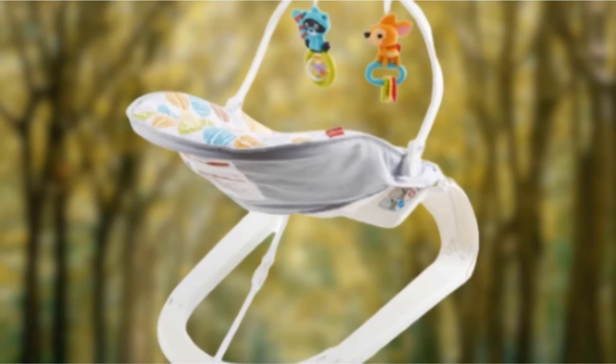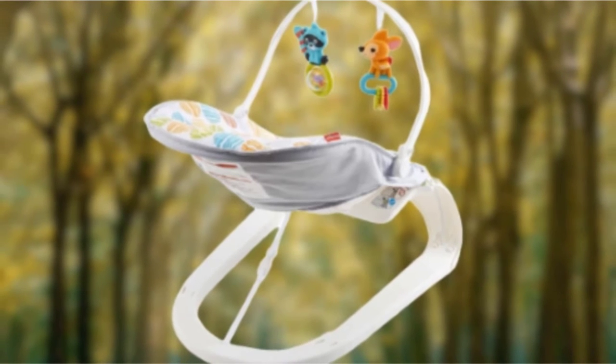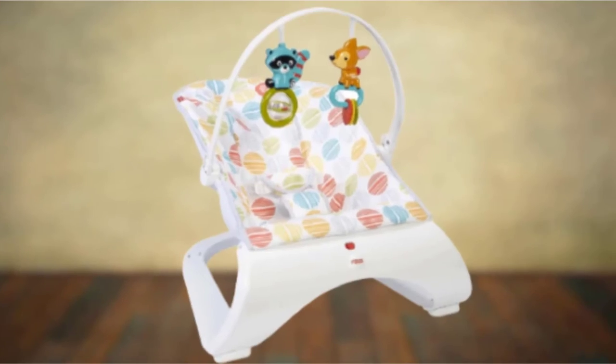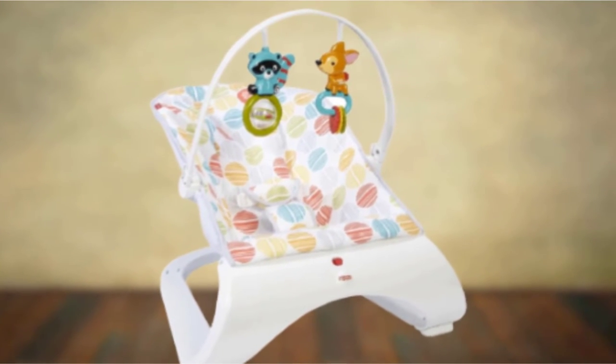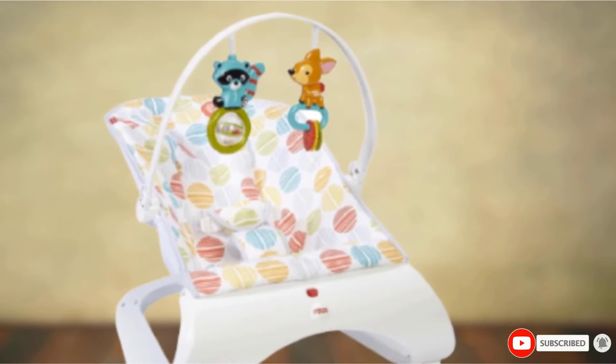It is also not a great bouncer in terms of bounce, so if you're looking for a big bounce, you won't find it here, or frankly, in any safe bouncer. However, if a simple but functional bouncer is what you need for a specific purpose or shorter lifespan, this product can fill the bill.